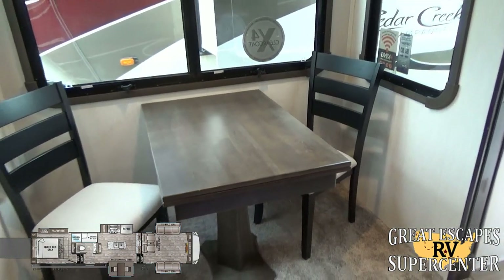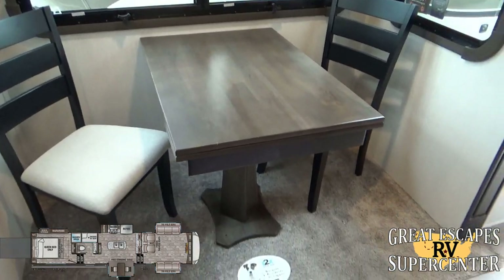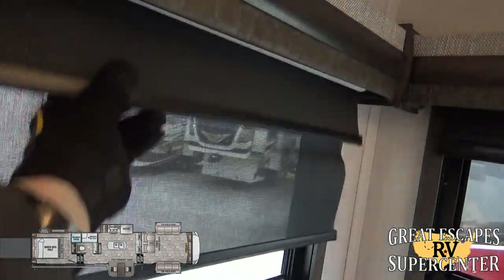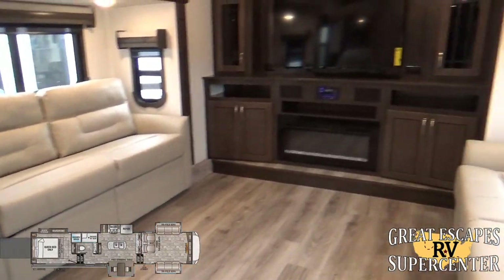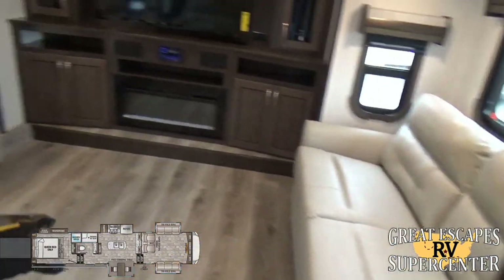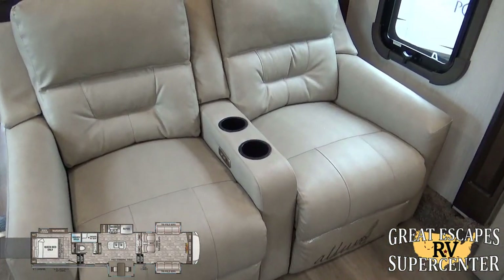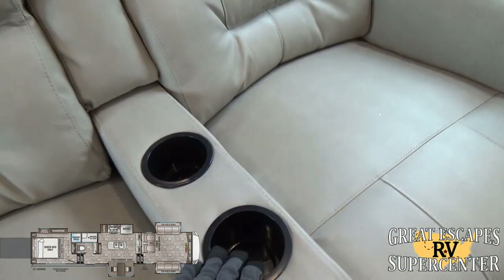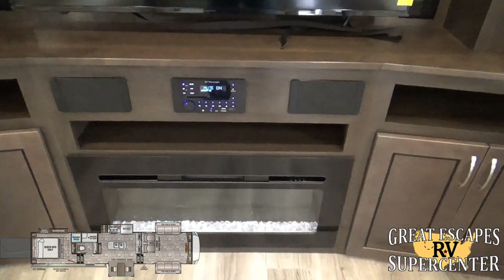There's a free-standing table and chairs set — two chairs here with two additional ones up in the laundry prep area. There is washer and dryer prep included, privacy shades throughout, and complete blackout shades if you want them. Moving into the living area, you've got dual tri-fold sofas that fold out to sleep additional guests, plus upgraded Allure Collection leatherette theater seating with power open/close, USB charger, and cup holders.